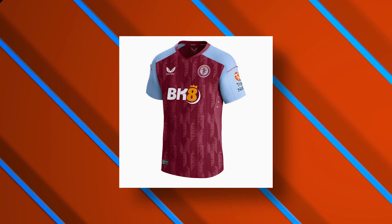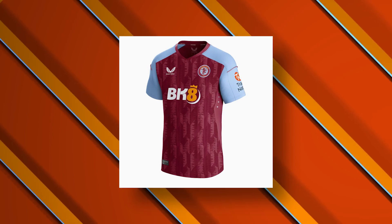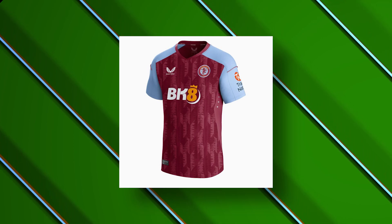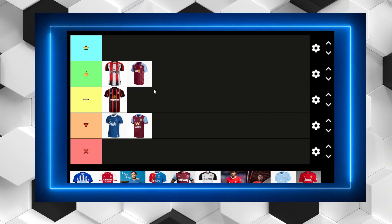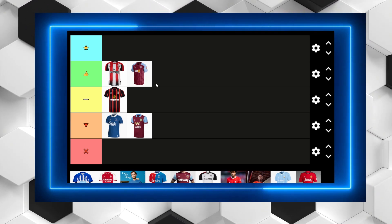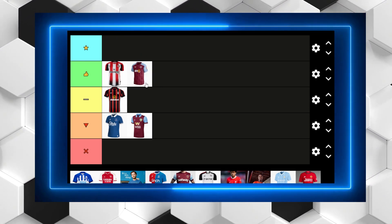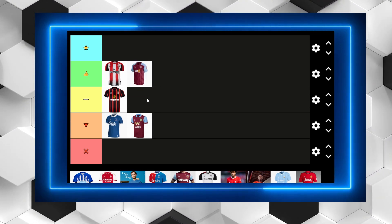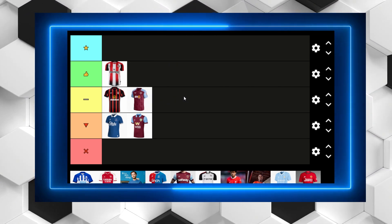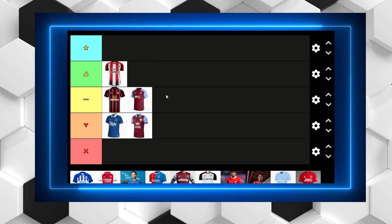Aston Villa — when I first saw this, it had one of the best looking kits I'd seen for quite a while. The story behind the pattern on the kit is actually an audio file printed from one of the chants at Villa Park, which makes it that little bit more special. Unfortunately they've decided to slap on a big BK8 in the middle and change the colour of the 8 to orange, which makes it look hideous. I can't put it in hideous because I actually do quite like the kit, so it's going to go slap bang in the middle. It just ruins what is possibly one of the nicest kits I've seen in quite a while.